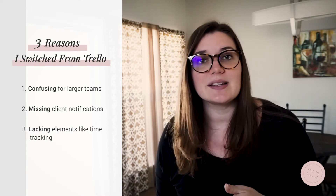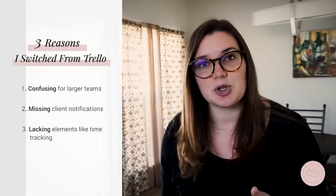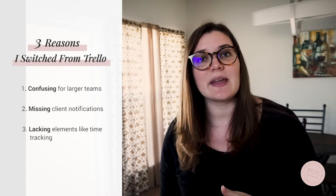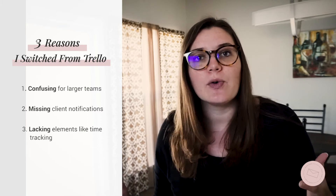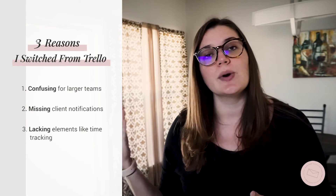That left clients hanging and getting disappointed. The third reason is because there weren't certain elements I was looking for, like time tracking, that Trello just lacked. I needed something that was a little bit more powerful and robust, so we decided to move over to ClickUp.